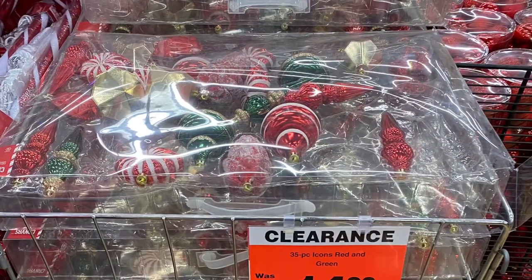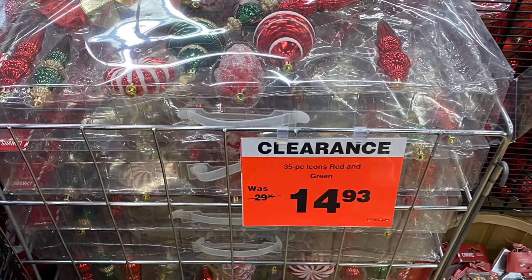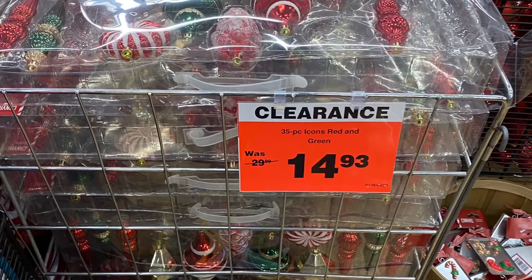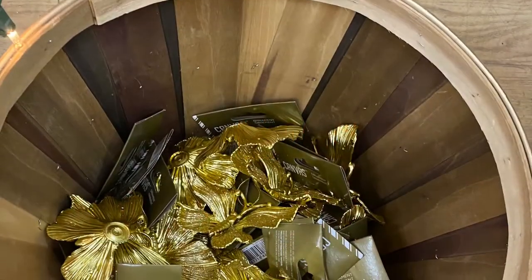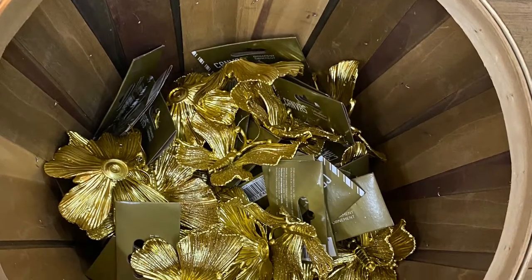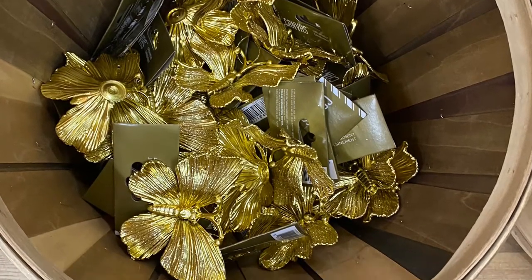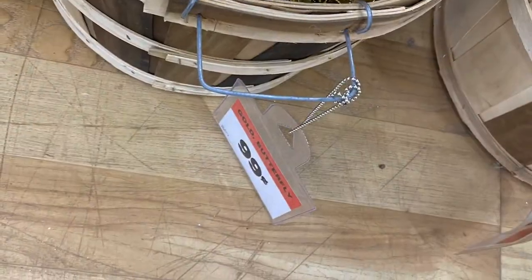And some more ornaments were on clearance — this set here was for $15, it was $30, so half off. And I love these little flowers here and butterflies — they were gorgeous. And they were a great price — they were $0.99.